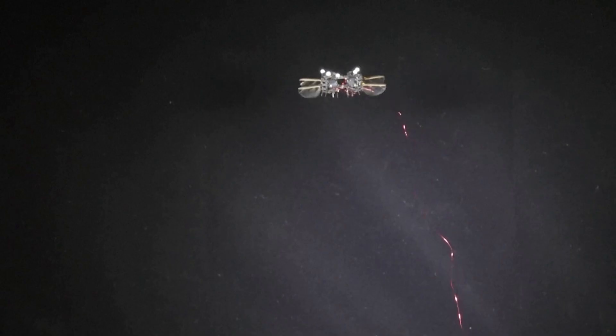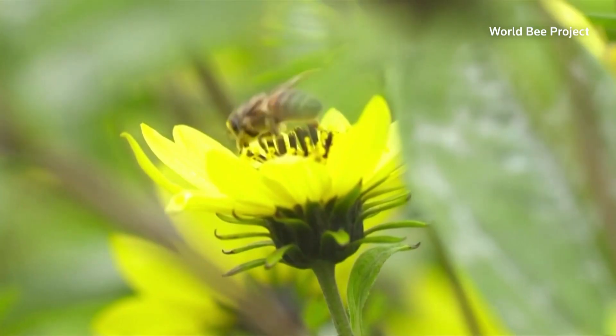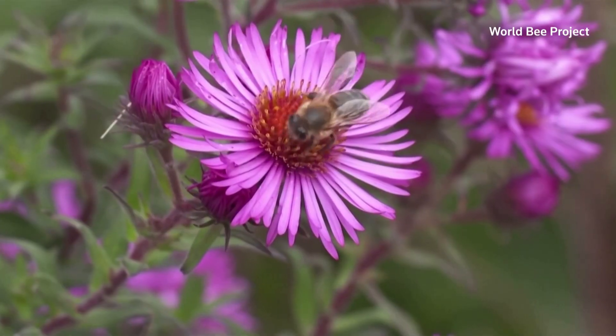Long term, the team hopes that these robotic bugs will be able to fly on their own outside the lab. But for now, they remain far from matching the complex capabilities of natural pollinators.